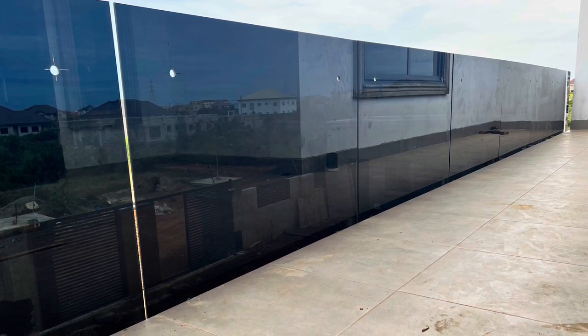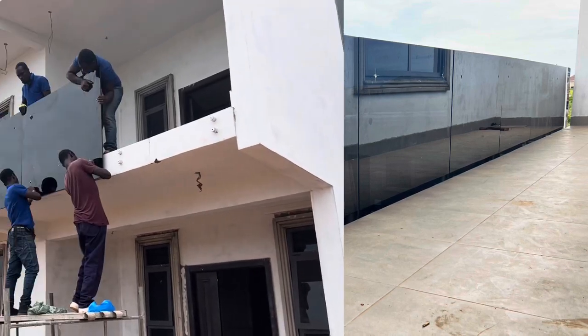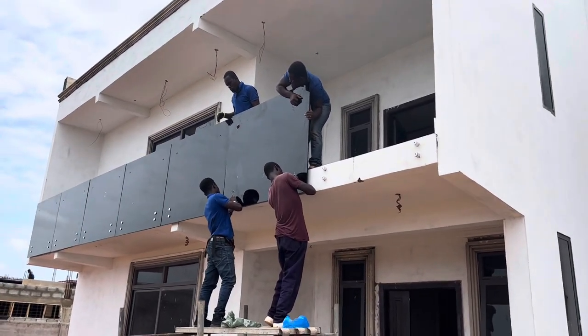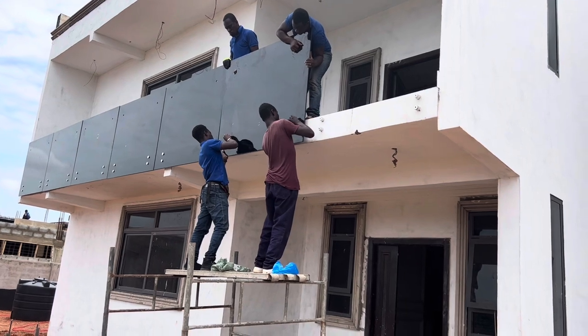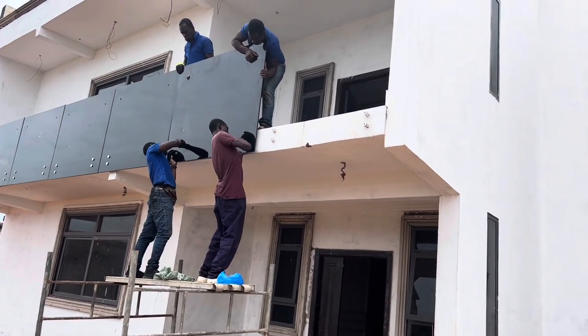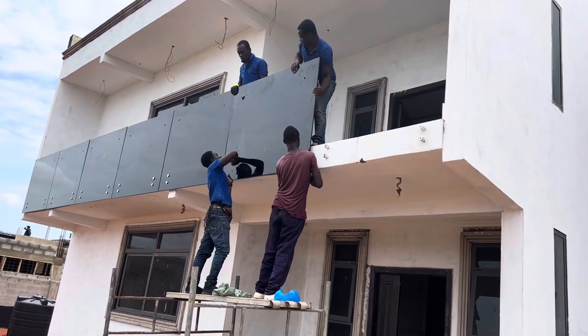We also chose to have all the balustrade mounted on the wall, so on the porch it's right on the wall — not between the rails. As you can see, they are installing it right now and it's taking them a long time.